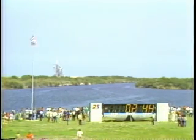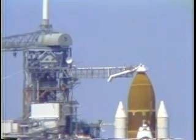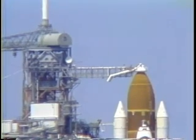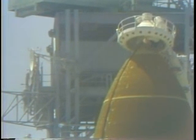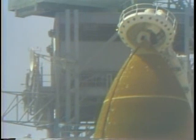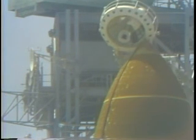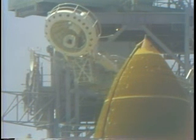The liquid oxygen valve for filling the external tank is closed and pressurization has begun. T minus two minutes, 45 seconds. The gaseous oxygen vent arm is being retracted. T minus two minutes, 30 seconds and counting. The fuel cells' ground supply of oxygen and hydrogen has been terminated and the vehicle is now on its onboard supply. The beanie cap, or gaseous oxygen vent arm, carries away vapors from the oxygen tank while the tank is full on the pad. Coming up on the two minute point. The main engines have been moved to their start position and the astronauts have cleared the caution and warning memories.